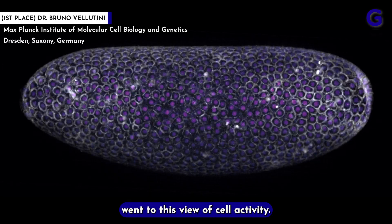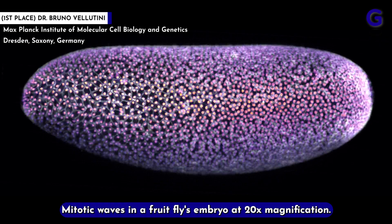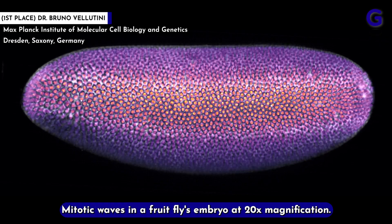And first place went to this view of cell activity — mitotic waves — in a fruit fly's embryo at 20x magnification.